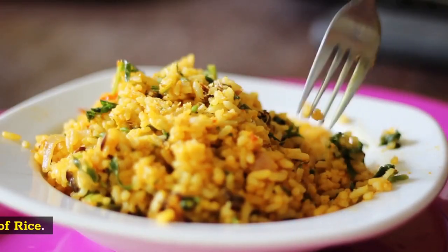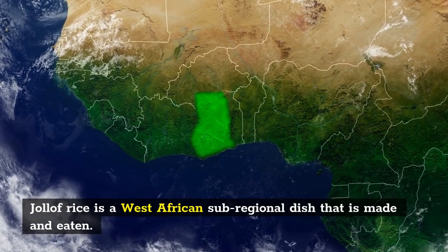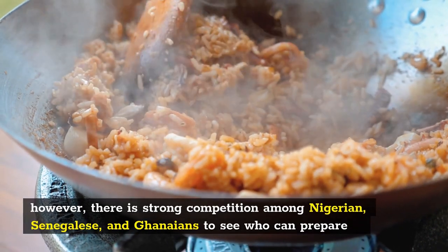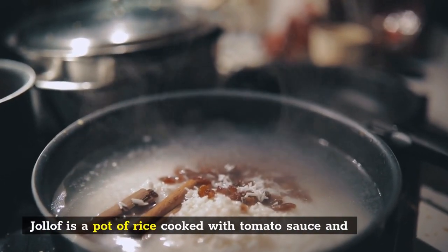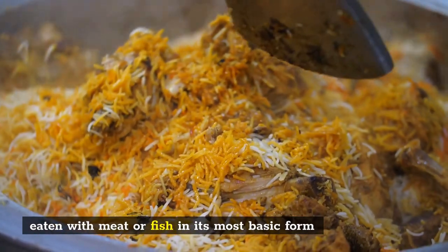Number 1: Jollof Rice. Jollof Rice is a West African sub-regional dish that is made and eaten across the region. However, there is strong competition among Nigerians, Senegalese, and Guineans to see who can prepare the meal the best, with the latter claiming to have the most delectable variant. Jollof is a pot of rice cooked with tomato sauce and eaten with meat or fish in its most basic form.